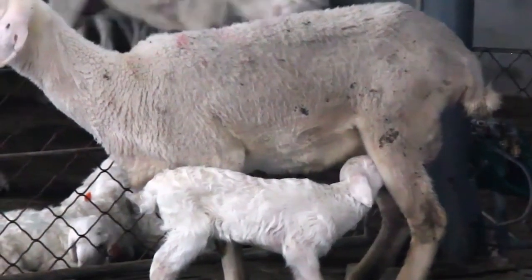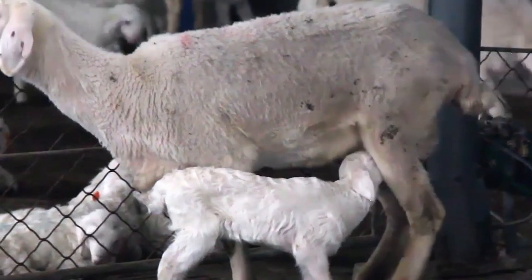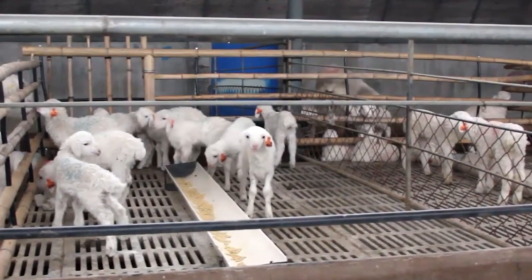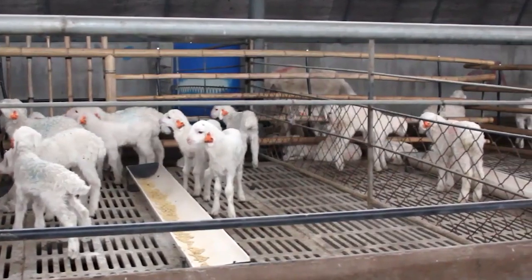Based on the investment you have planned, you can raise sheep on both small and large scale. You must be aware of sheep farming basics before starting a commercial sheep farm business.